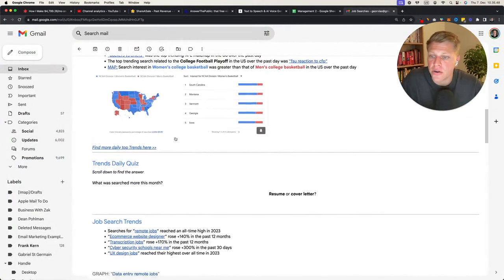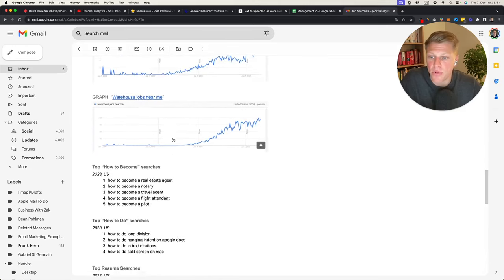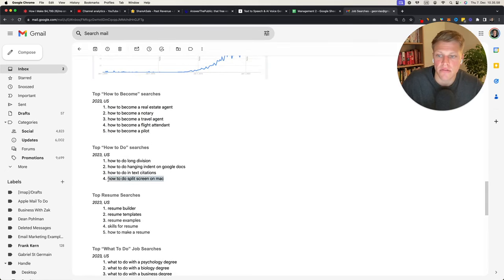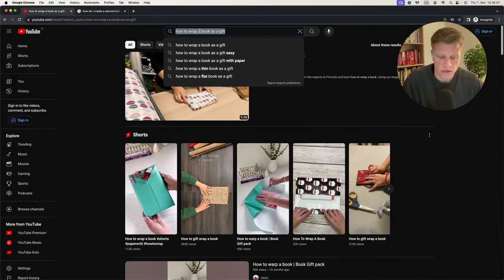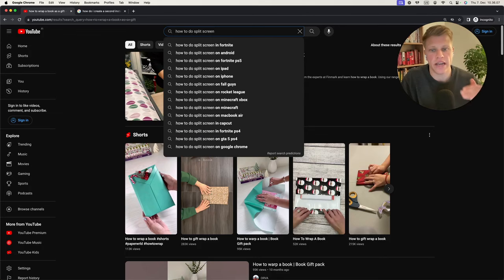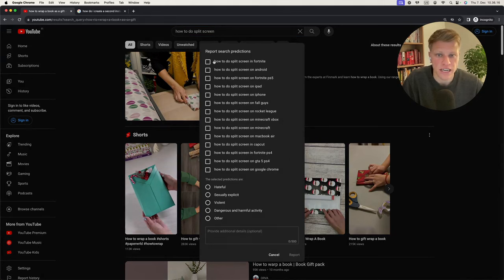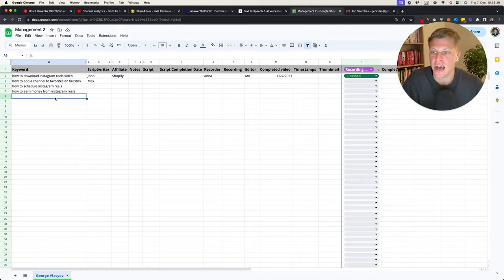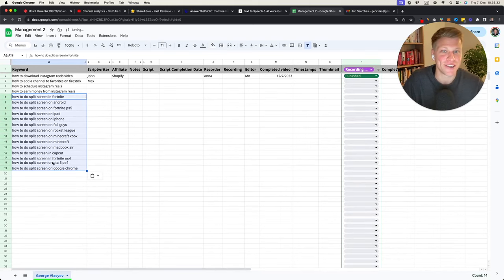If you make a video and title it 'how to wrap a book as a gift,' you can rank and get a lot of search volume. Coming back from Google Trends we can scroll down and see 'how to become a real estate agent,' 'how to do split screen on Mac.' Let's look at 'how to do split screen' — there are suggestions like 'on Google Chrome,' 'on GTA 5.' A little tip: click 'report search predictions' and you can just copy the suggestions, then import them directly into a Google Sheet.